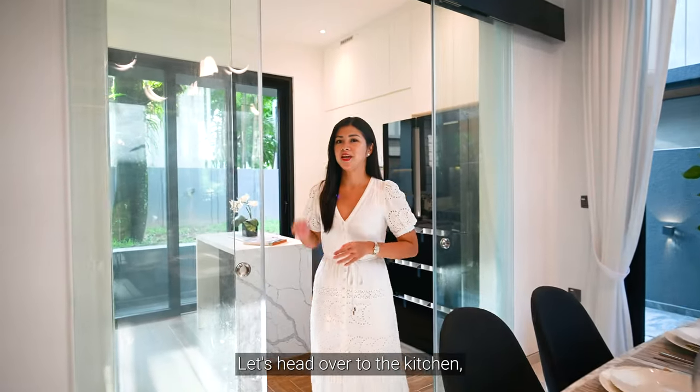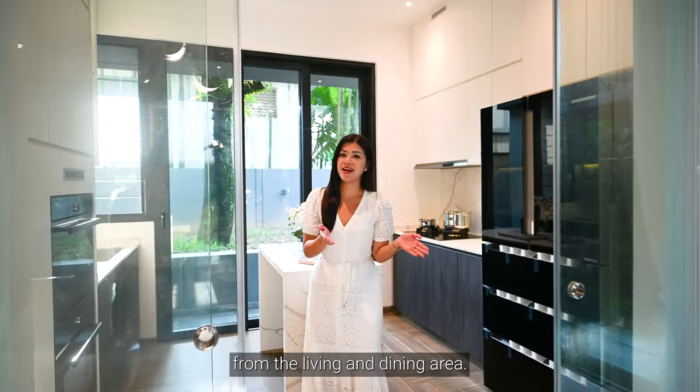Let's head over to the kitchen, where sliding doors connect the kitchen from the living and dining area.